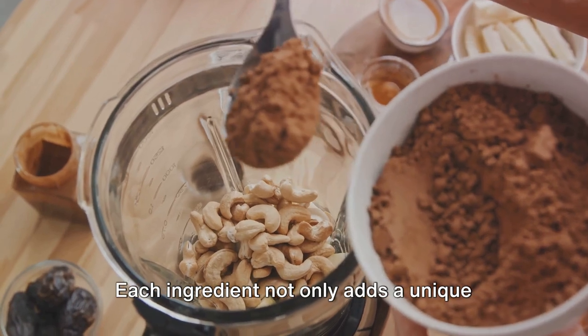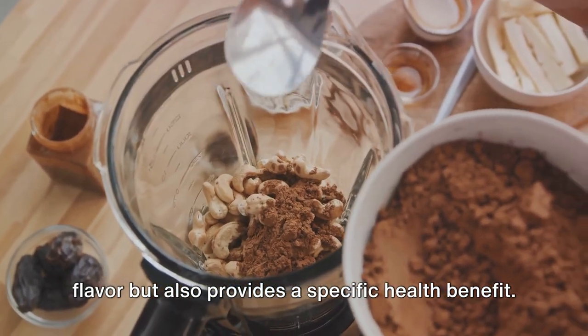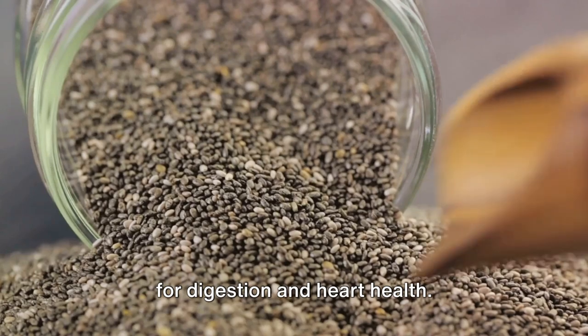Each ingredient not only adds a unique flavor, but also provides a specific health benefit. For instance, chia seeds are packed with fiber and omega-3 fatty acids — great for digestion and heart health.